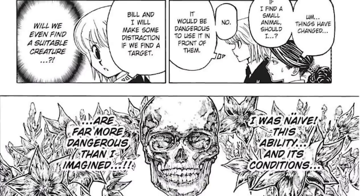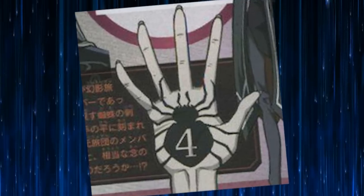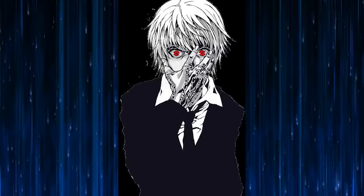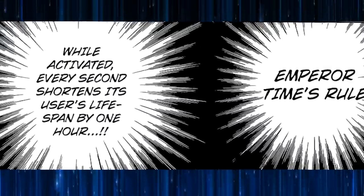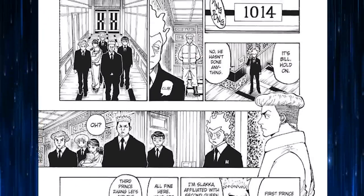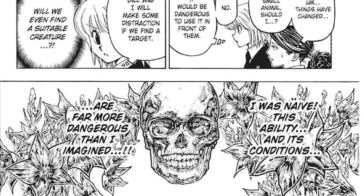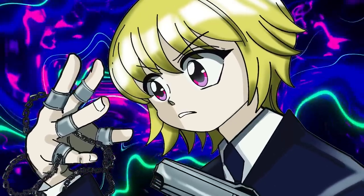From here on, we will explain what the skull might represent. We want to share four theories. The first theory is Kropika's Steel Chain. This is the one that readers would naturally think of. Kropika is invoking Emperor Time, where for every second one hour of his lifespan is reduced, and in a situation where he doesn't know how long it will last. The skull scene with the line 'I was naive. This ability, this limitation, this poison is far more dangerous than I imagined' is a very smooth and understandable transition.